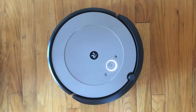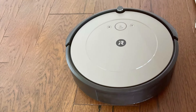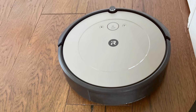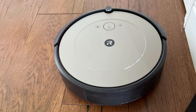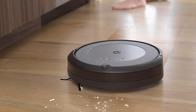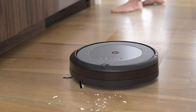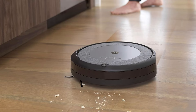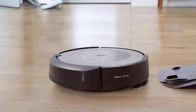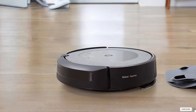You can easily schedule cleanings, start or stop the vacuum, and even check the status of the cleaning job with simple voice commands. The i5 Combo's robust design and high-efficiency filter capture dust, dirt, and allergens, contributing to a cleaner, healthier home environment. With a self-charging feature, it ensures consistent performance and always returns to its dock when needed. The combination of advanced features and affordability makes this model a top choice for those seeking both value and high functionality.